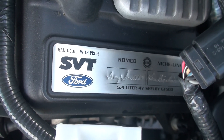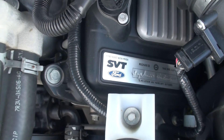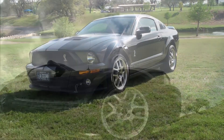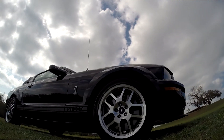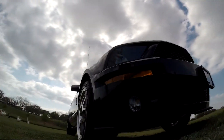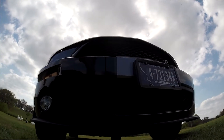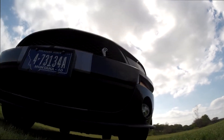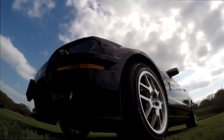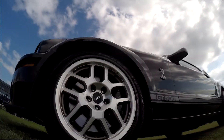Gary Smith assembled this car. It has four wheel powered disc brakes. The front are Brembo 14 inch vented and cross drilled disc with four piston aluminum calipers. The rear is Brembo 13 inch vented and cross drilled disc with two piston calipers.